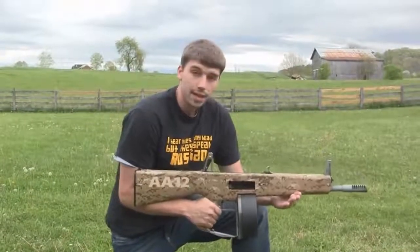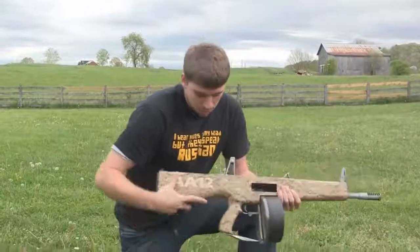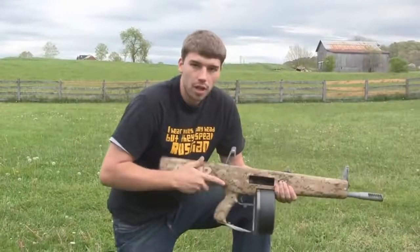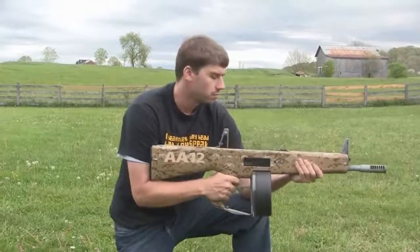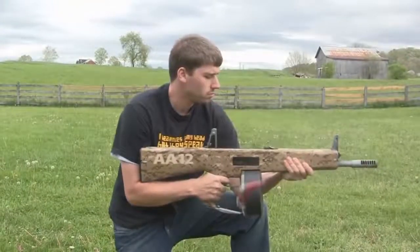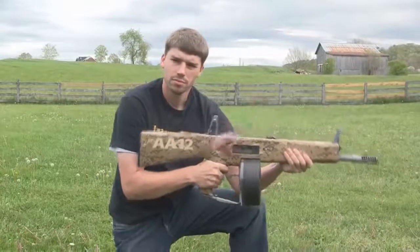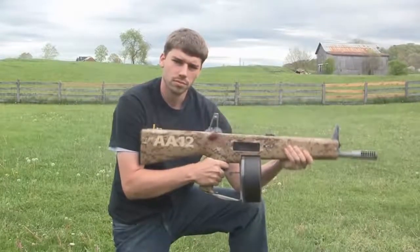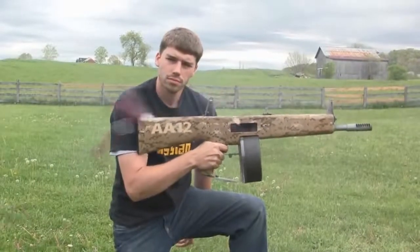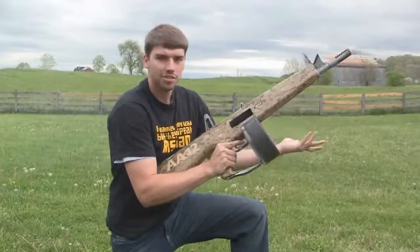One really cool thing about the AA-12 is it has absolutely no recoil — very, very little. There is a complete spring system back here that absorbs all of the shock, so anyone can operate this weapon — a child could operate it. Check this out. Nothing to it.